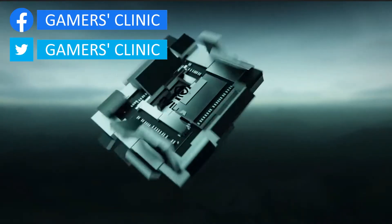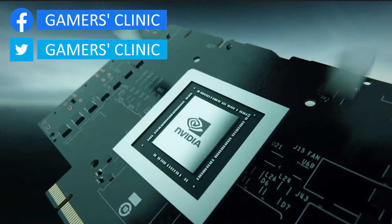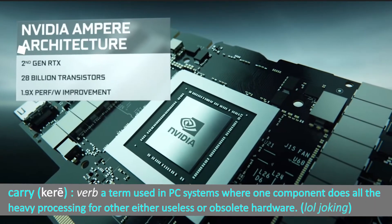Hi, what's up everybody? I'm Edward and this is another episode of Gamer Question Series. In today's episode, I'm going to attempt to answer the question if the RTX 3080 is powerful enough to carry a PC with outdated hardware.